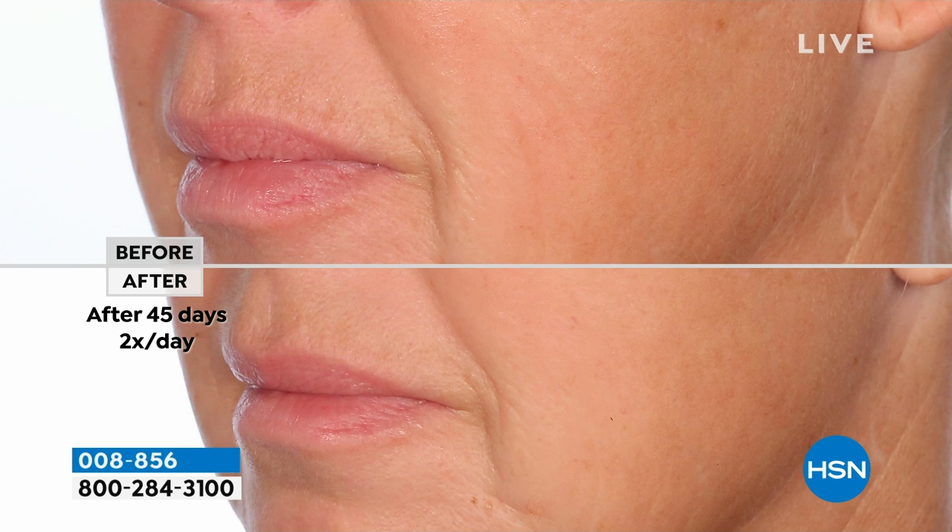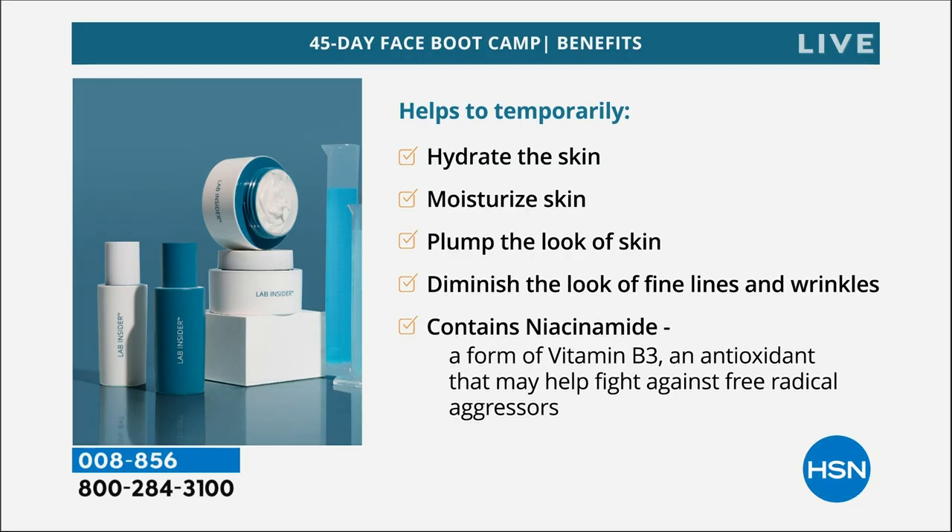There is no way it cannot work, and you are not getting anything like this at these levels anywhere, at any price. Hydration, moisturizing, plumping, wrinkles, lines, niacinamide for pores and brightening, evening out your skin tone.